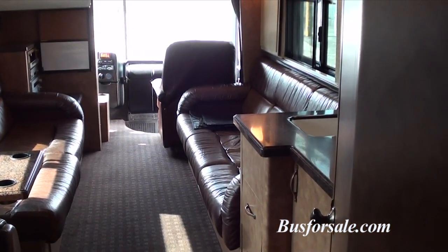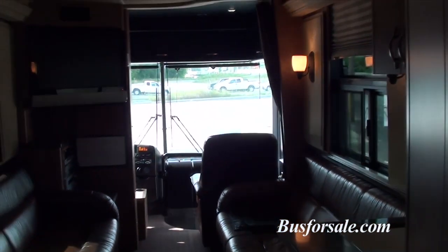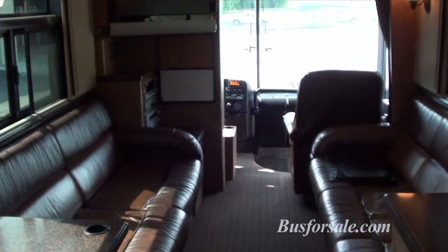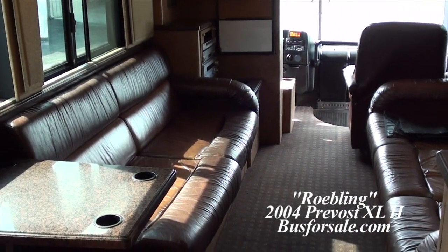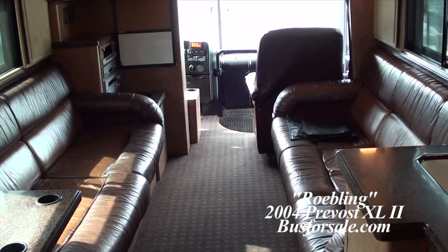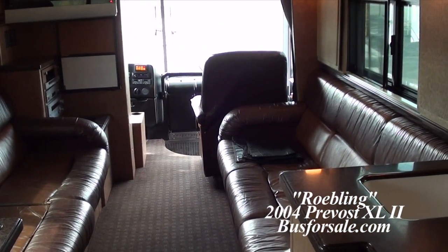This is the Roebling bus — 12 bunk, 2004, upgrades, new paint, knee deep in rubber. Ready to go for your band or for your leasing business. If you have any questions regarding this bus or any of the others on our website, please give us a call.